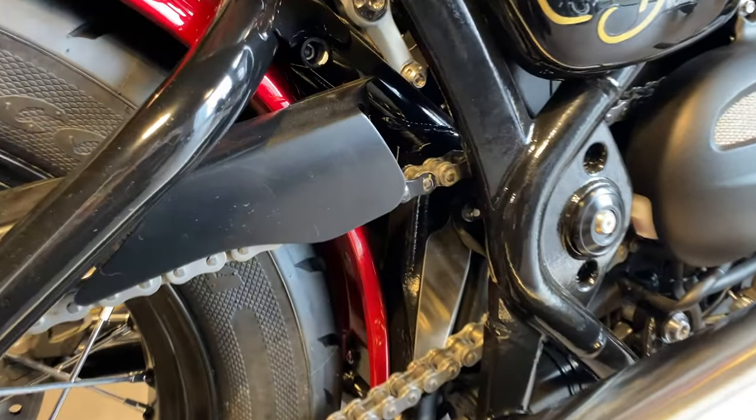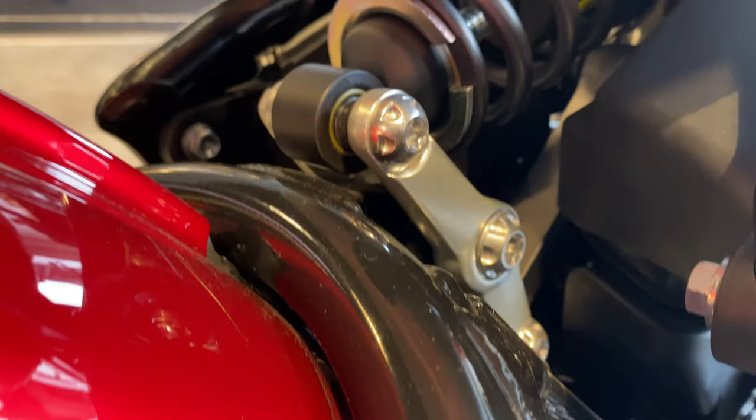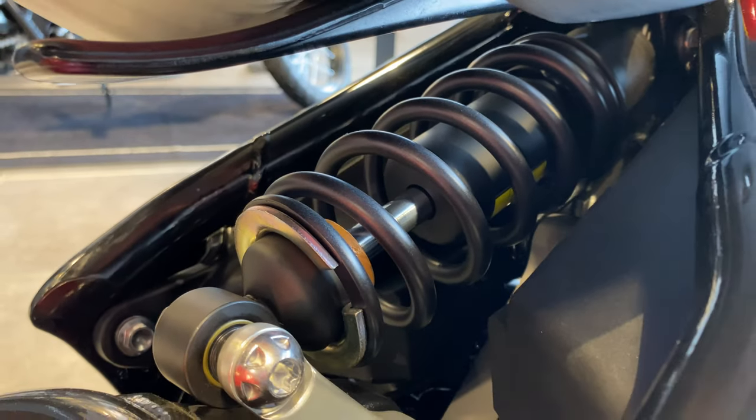Obviously chain driven. I'll show you the rear suspension, which is a Monoshock RSU linkage type with a travel of 73mm.